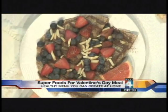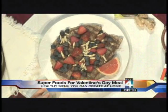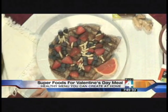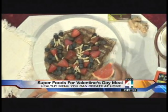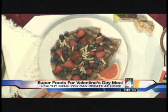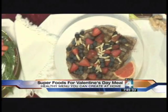Now the good stuff — dessert. These are whole grain tortillas, which of course are healthier than processed white flour. I've used dark chocolate, which is another antioxidant, the same with blueberries. The strawberries have lycopene, as does the pink grapefruit. Those have wonderful antioxidant properties, anti-cancer effects, and help reduce blood pressure.